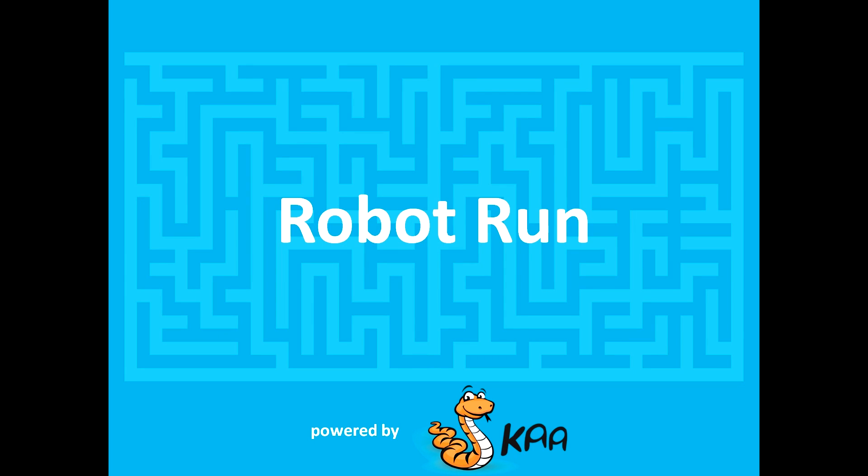Hi guys! Today we would like to show you the demo of Kaa, an open source IoT platform that the CyberVision team created for the IoT Air Conference 2014. We wanted it to be funny and eye-catching. See for yourself!